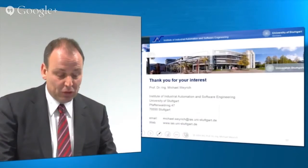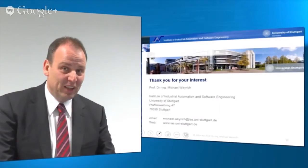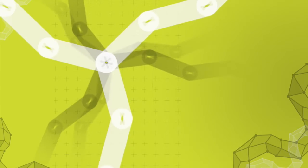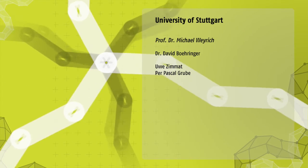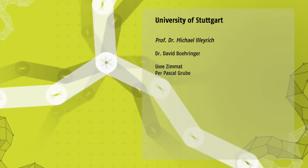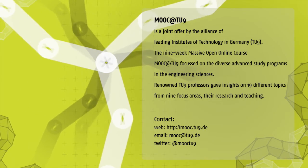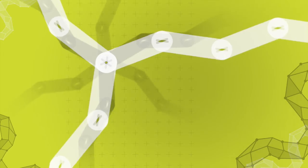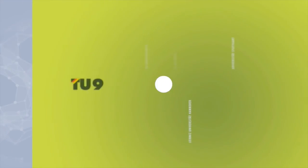Thank you very much for your interest, and I would be glad to see you one day over here in Germany. Thank you very much.